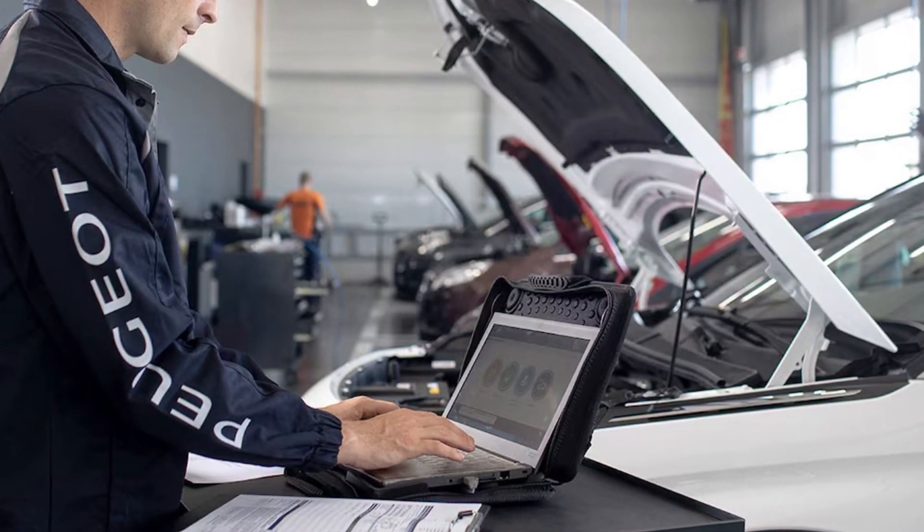The biggest problem with this warning is that diagnosing it is a nightmare, and dealerships or even independent mechanics will take hours of time and hence hundreds of euros to eventually find the culprit. So I've compiled the most common issues that may cause this problem in French vehicles.